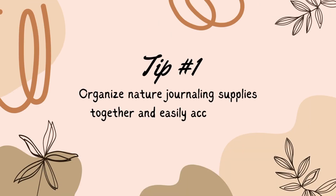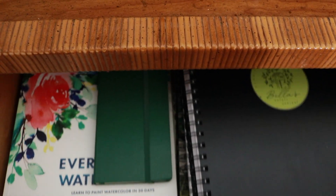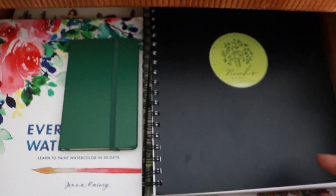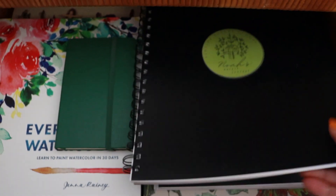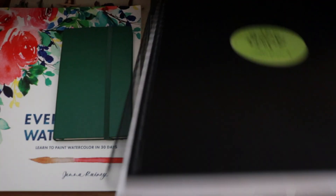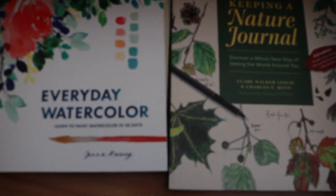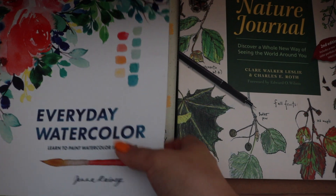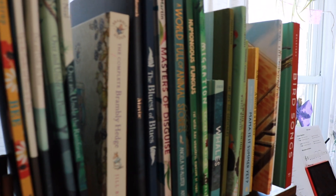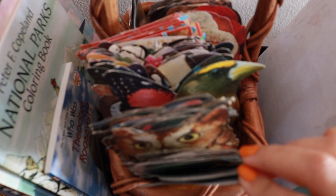Tip number one: if it's possible, keep your nature journaling supplies organized together and accessible. This goes with anything really — if something isn't easily accessible, the likelihood is that it won't get used. If it's a material that is stored away and you have to climb a ladder to access it, it won't get done. I keep all of our nature journaling notebooks, books, nature reference books, picture books, and field guides all in one area. The same for our resources to take outdoors, like field cards, binoculars, compass, and more.